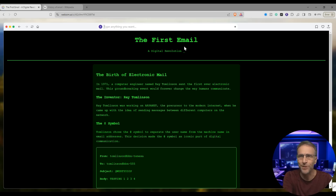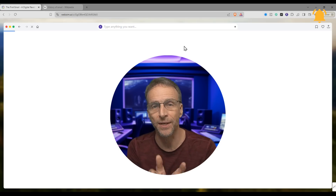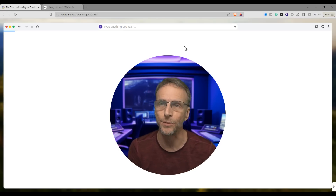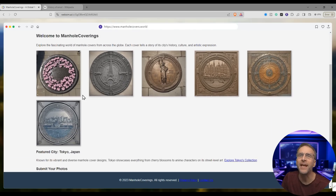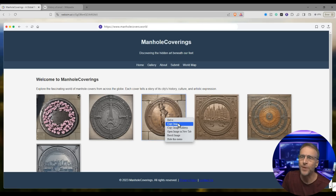Now I want to show you some stuff about the image creation. Let's create a photography site dedicated to manhole covers around the world — hopefully it will generate more images than what it's been doing, which is mostly textual. So it's created this page: discovering the hidden art beneath our feet. Explore the fascinating world of manhole covers from across the globe. Clicking these doesn't do anything, but if I right-mouse-click, we get some new choices.